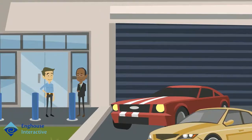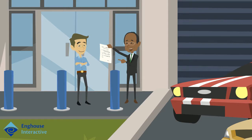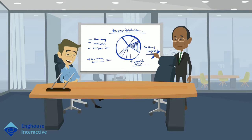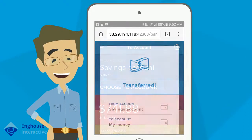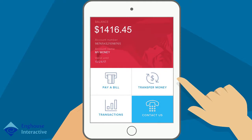Meet John. He just found a used car he'd like to purchase and is at the dealership now talking through the finance options. The salesman presented an appealing financing deal on a $25,000 car which requires a $1,000 down payment. He opens his mobile banking app to check his accounts and transfers money into his checking account using Enghaus' mobile IVR. Before he closes the app, he wants to see if the bank can offer him a better loan rate, so he clicks Contact Us.